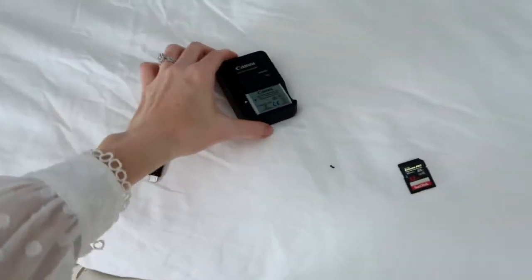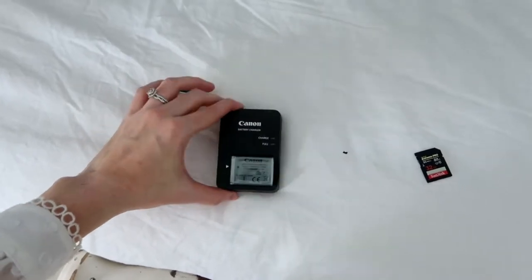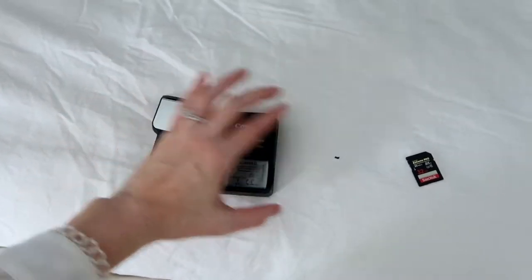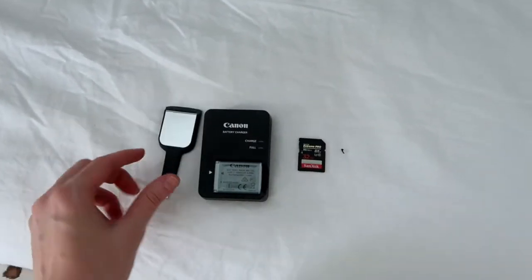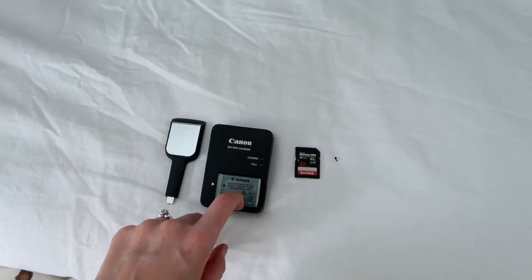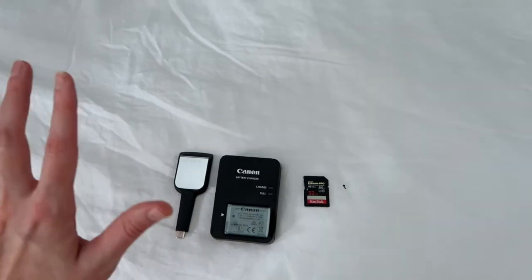A few tips I've learned: always have an extra battery on hand because you drain batteries so quickly, and have more than one memory card — that helps when you run out of space. I always have an extra battery charged or charging as I'm shooting. Alright guys, that is all the equipment that I use. If you have any questions just leave a comment below and I'll be happy to help. Thank you so much for watching and supporting my channel, and I'll see you in my next video.